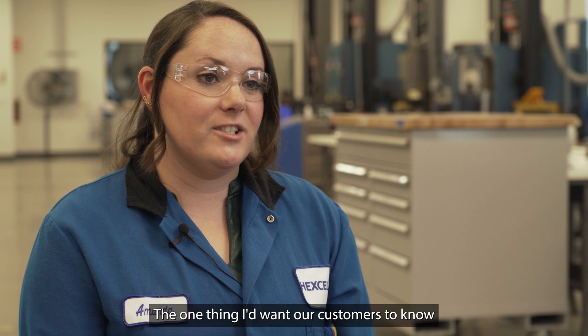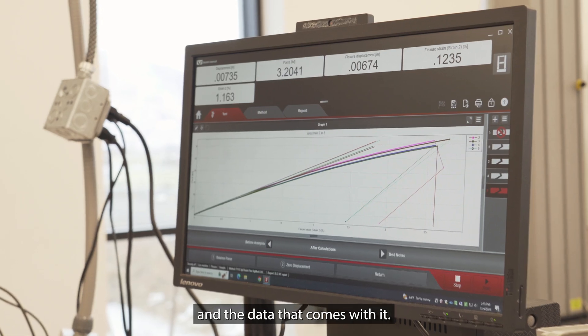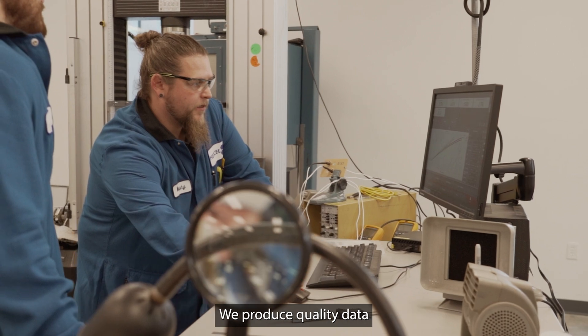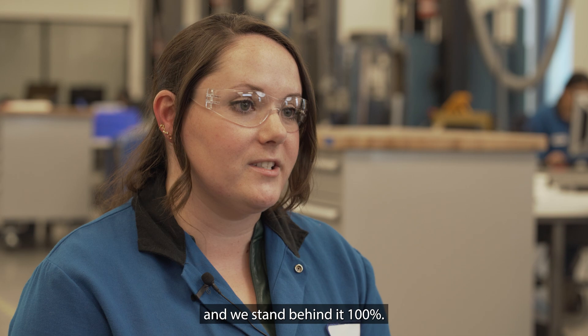The one thing I'd want our customers to know is that they can be confident in the materials we're producing and the data that comes with it. We've got a team of excellent technicians and engineers here. We hold ourselves to a very high standard. We produce quality data, our team is very proud of the data we produce, and we'd stand behind it 100 percent.